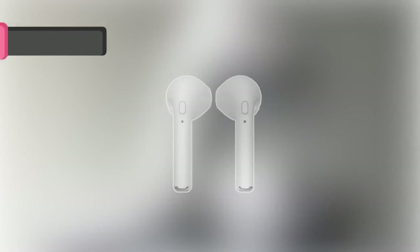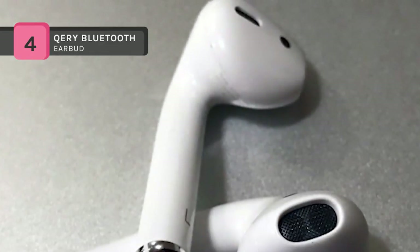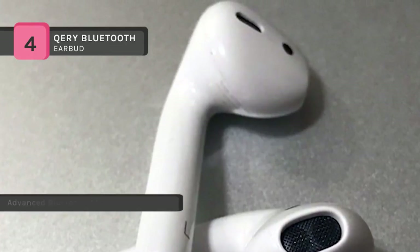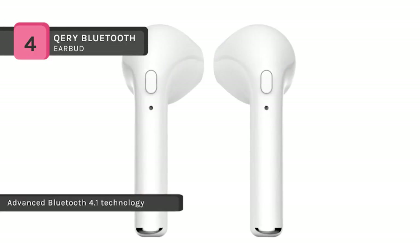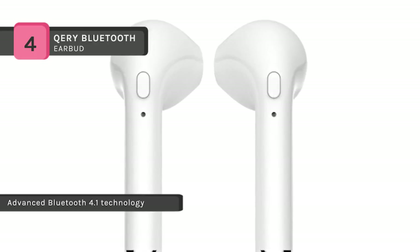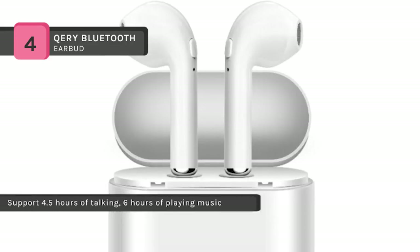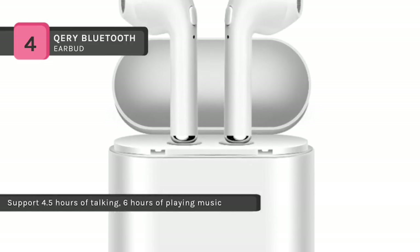The QERY Bluetooth Earbud uses advanced Bluetooth 4.1 technology that allows easy and quick pairing with your smartphones, tablets, and other Bluetooth-enabled devices. The mini Bluetooth headset delivers high fidelity and clear sound for hassle-free conversations while driving. Another advantage is that you can easily control on-off, pairing mode, call mode, and play or pause music via the multi-functional button on the earphone.